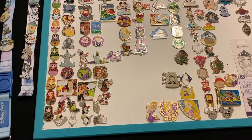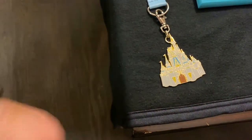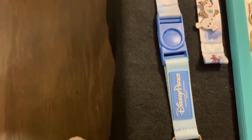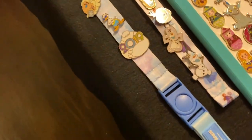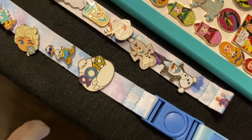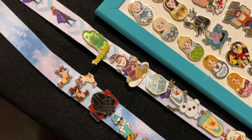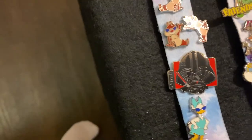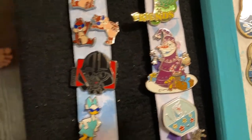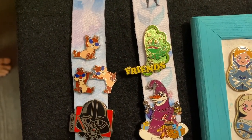Now we're moving on to my daughter's collection. She has some on a lanyard — OG in the house, this thing is super old. This is her Frozen lanyard. We got a bunch of different Olafs. I don't think she likes Olaf much, huh? She has a Friends one in there too.